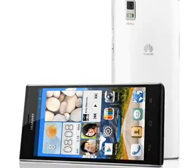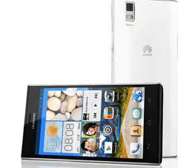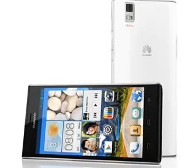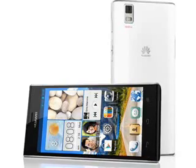Inside is a relatively large 2420 mAh battery, quoted as being good for about 13 days standby time. Available colours are Snow White and Black Rock, if our translations from Chinese are correct.